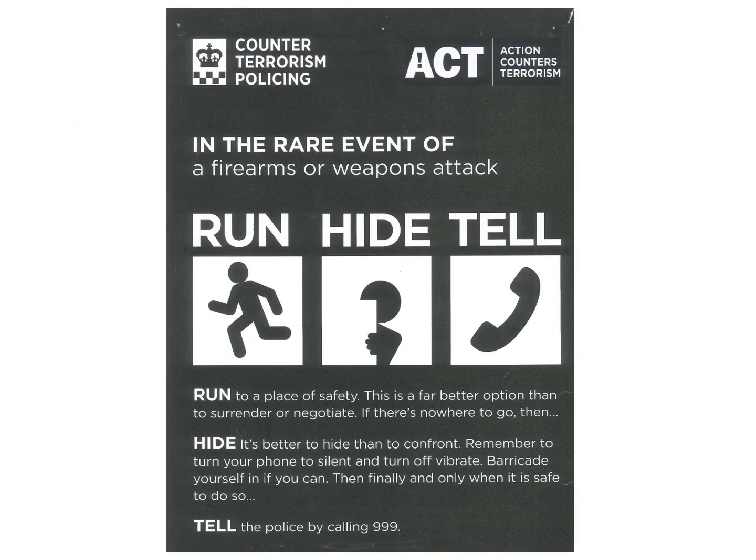Run, Hide, Tell is a government and police procedure. This essentially involves the rare circumstance of a person entering the building with intent on causing harm — it could be somebody with a weapon like a firearm or a knife. If somebody does come into the building with intent on causing harm, a member of staff will dial 1-4-1 on the internal phone system. This will go to a designated member of staff who can put a message on every single monitor screen through the college. If you do see that Run, Hide, Tell message appear on your monitor screen, it's important that you act really quickly.